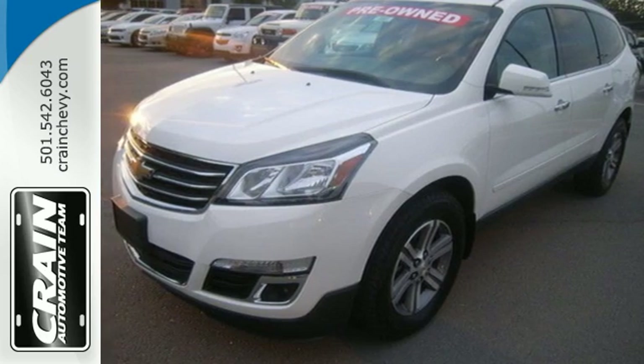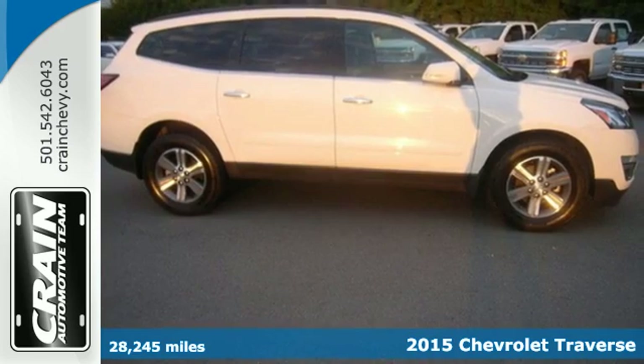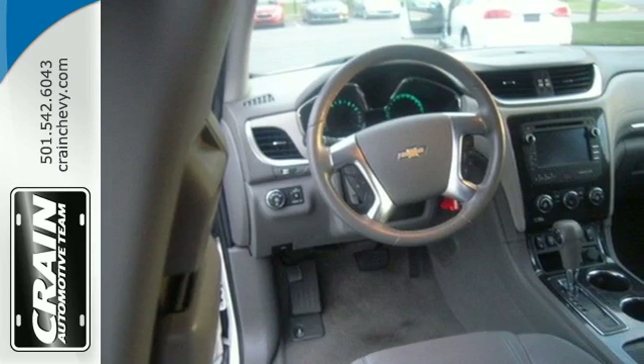Here's a 2015 Chevrolet Traverse. Chevrolet paid special attention to the details when crafting this Traverse. Envelop yourself and your loved ones in its refined materials.